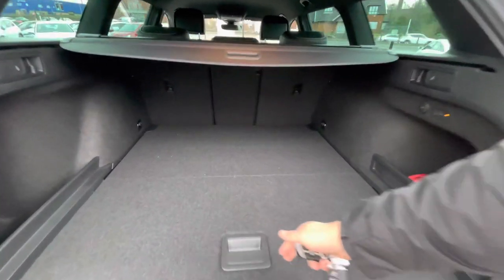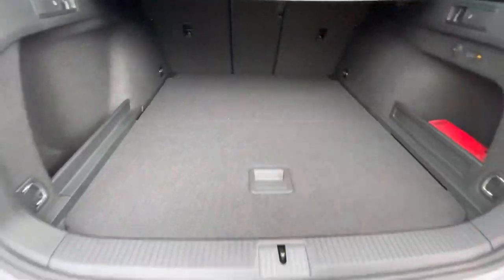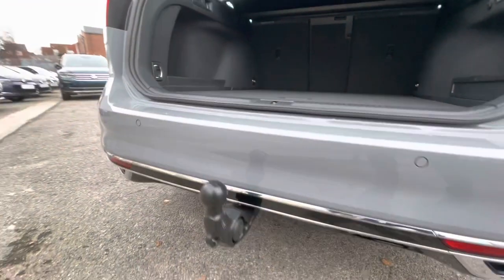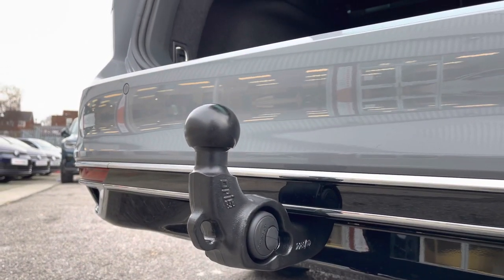If we lift it up, you can see there is additional storage space underneath as well, with no space saver spare wheel. The car also comes with a factory tow bar, great if you've got a bike rack or anything like that, making this a perfect staycation vehicle.